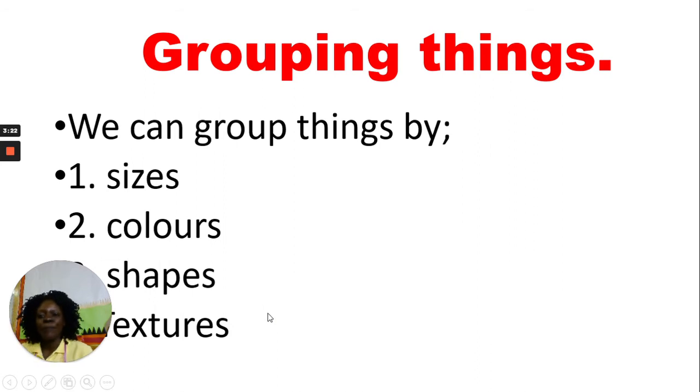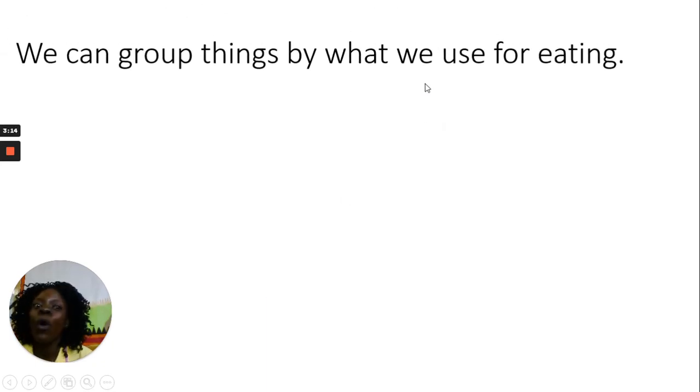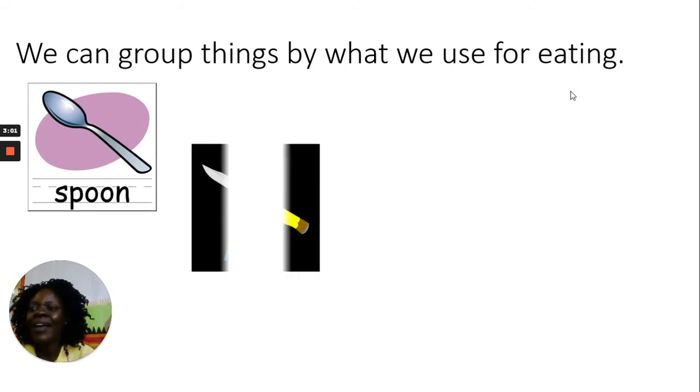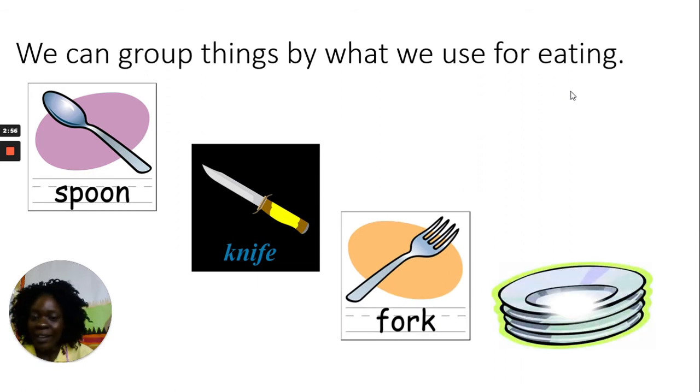Next, let's see how we can group other things. We can group things by what we use for eating. When you're eating food, do you use a pot? No, you don't use a pot for eating. But you can use a spoon, a knife, a fork, and a plate — you put your food on the plate and use your fork, spoon, and knife to eat.